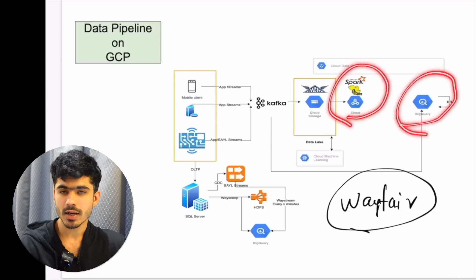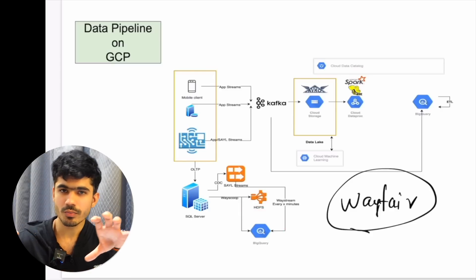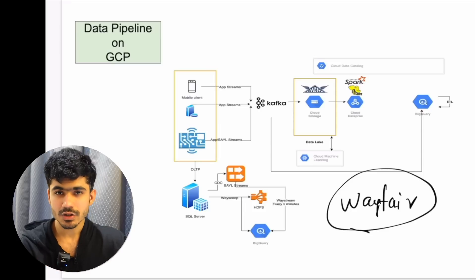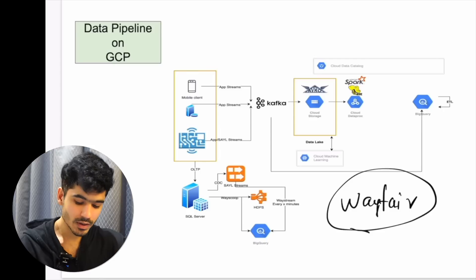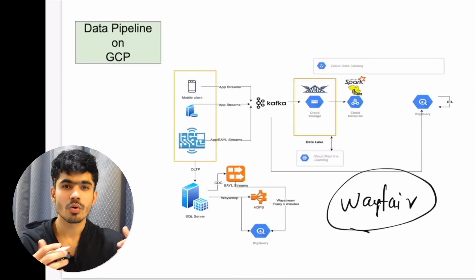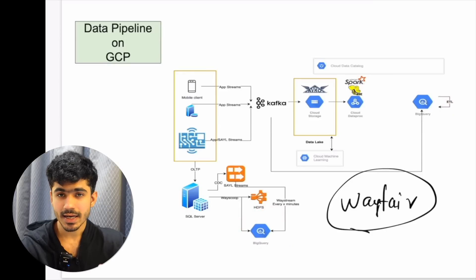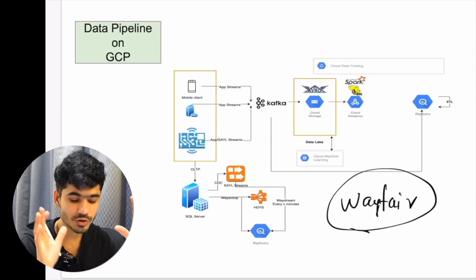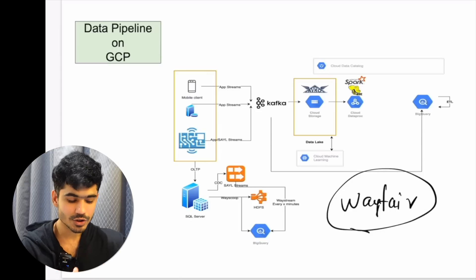There are two cases — one is you store onto Google Cloud Storage, where data engineers working on transformation can write code in Spark and create the data warehouse per the ETL pipeline requirements. The second case is where you directly store data as-is from OLTP to BigQuery. If a data analyst wants access to the raw data from the on-premise system, they can use that and build their own tables on top of it — what we call a data mart. They had four to five different architectures for different use cases. I've hidden some components because of NDA.